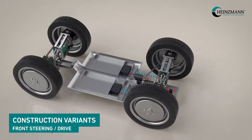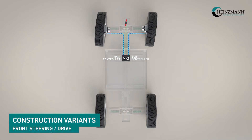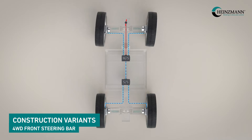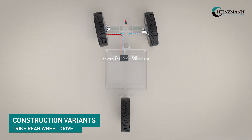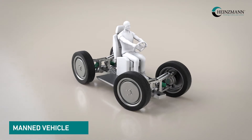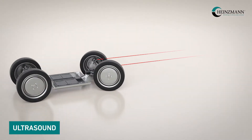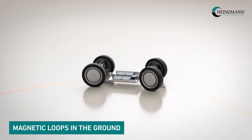Construction variants. Solutions for forward-driven wheels are also realized. The vehicles can be safely navigated by human interaction, optical control, ultrasound, radio tracking or magnetic loops on the ground.